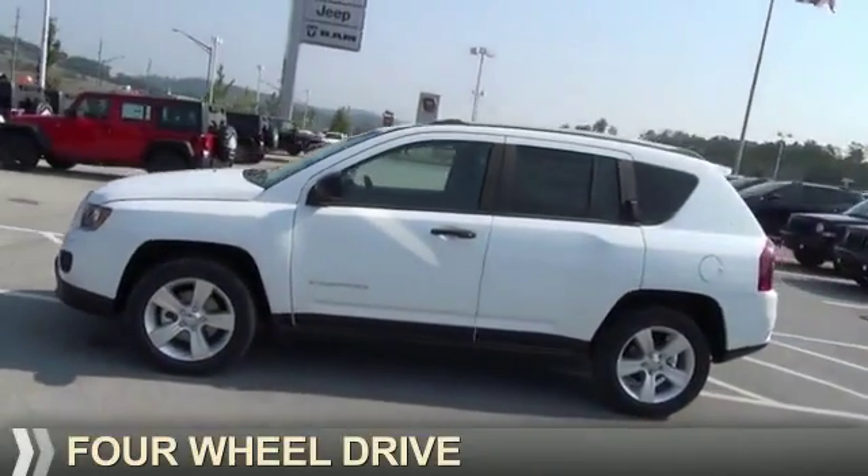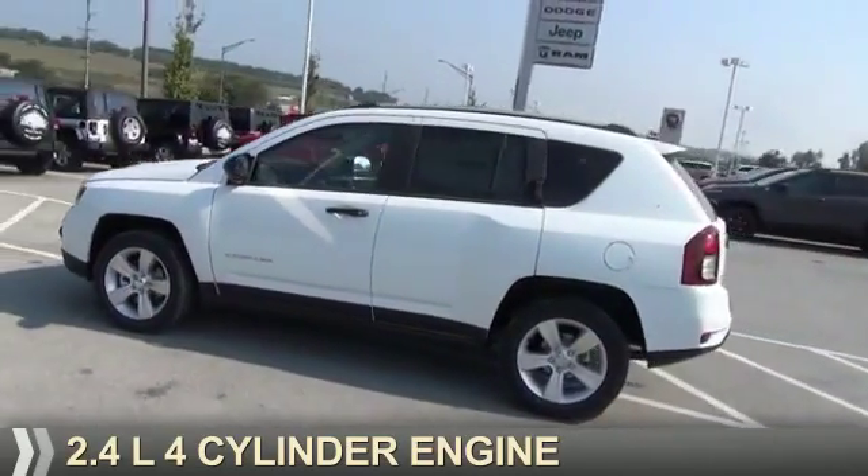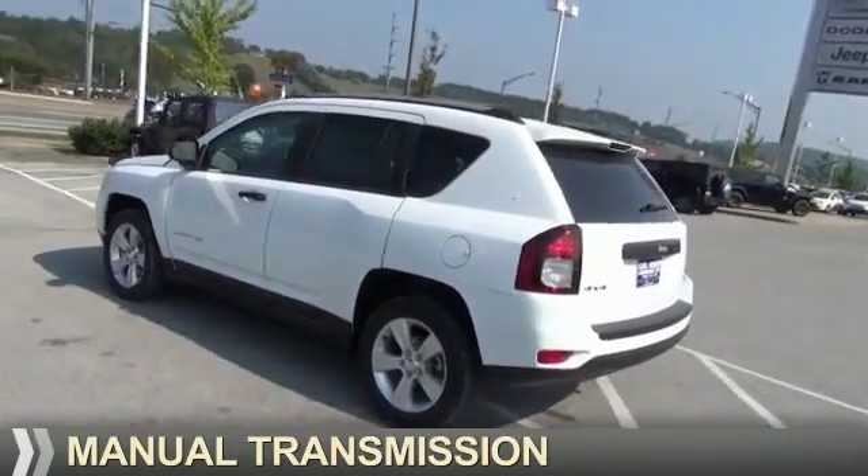It's powered by 4-wheel drive, a 2.4-liter, 4-cylinder engine, and a manual transmission.